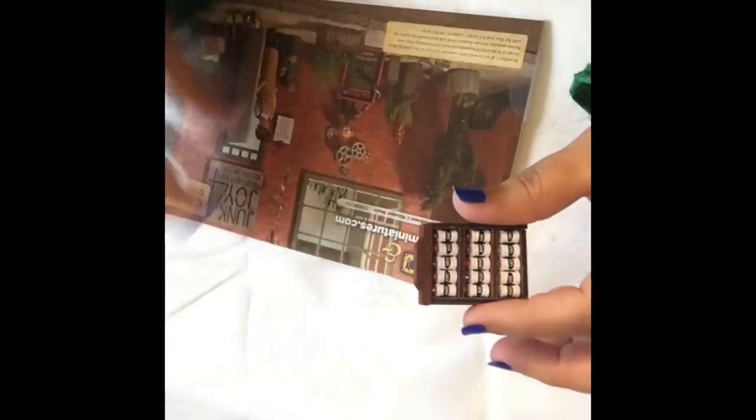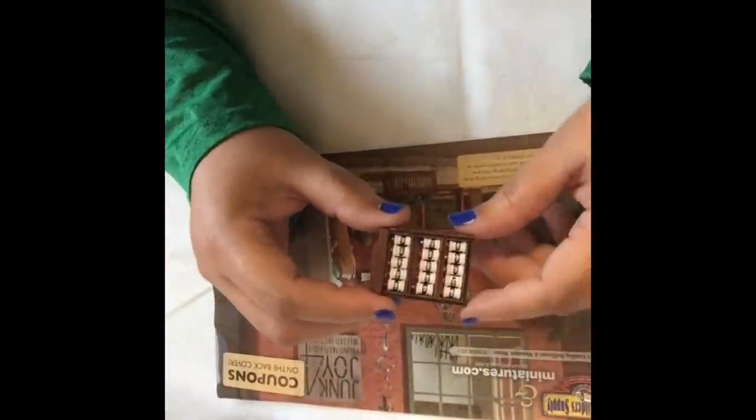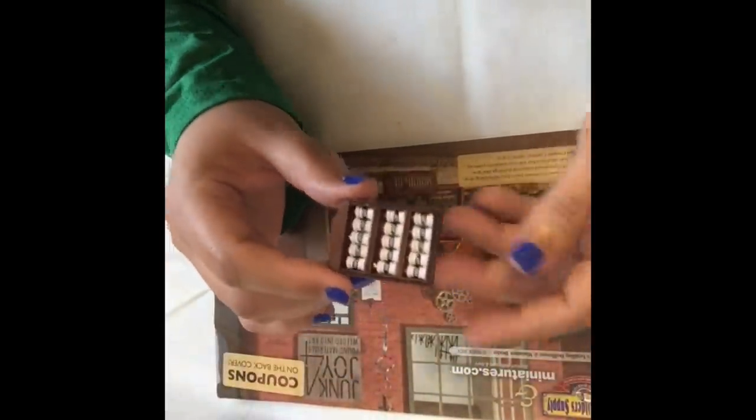Please know that miniatures.com does have a catalog you can request. They have some really cool stuff to check out. I hope you all enjoyed this share, and I'm going to add this new addition to my kitchen. I will talk to you guys later. Bye.